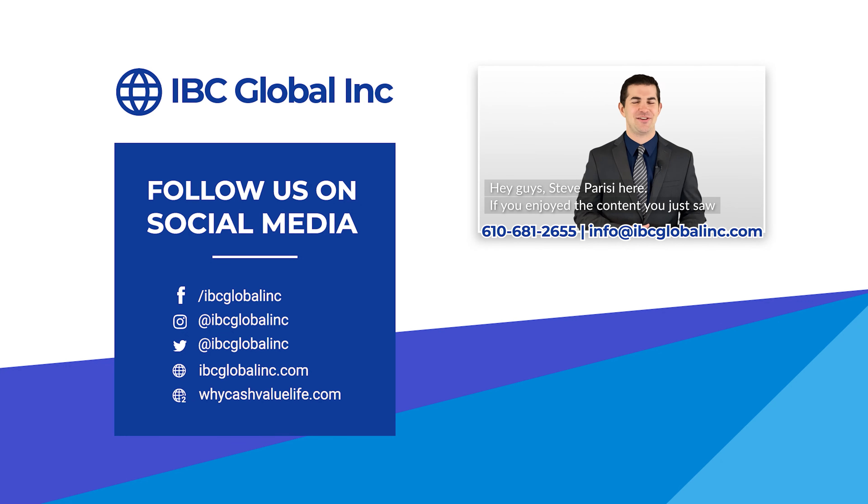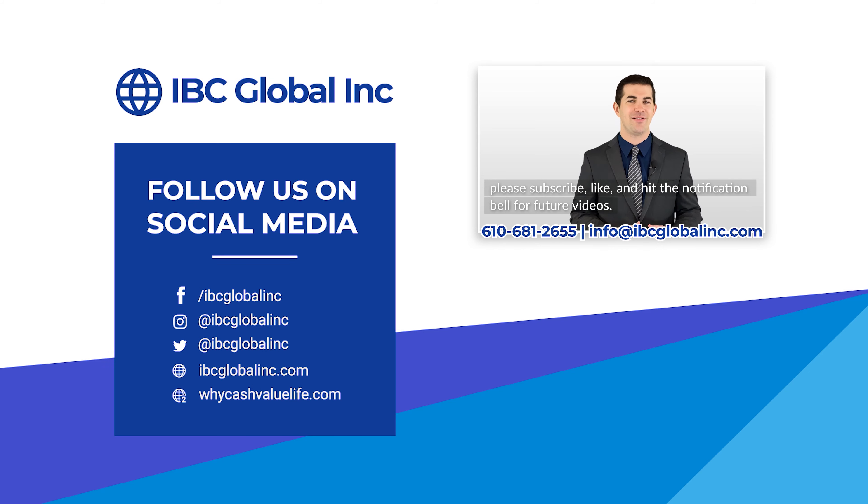Steve Parisi here — if you enjoyed the content, please subscribe, like, and hit the notification bell for future videos. For more information or to see custom policies for yourself, call or email our offices at the contact information below.